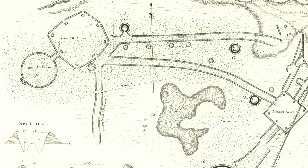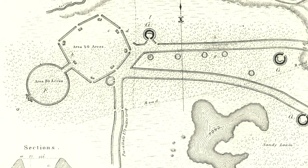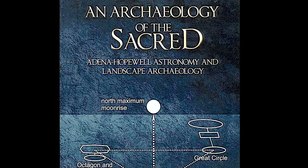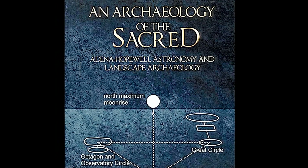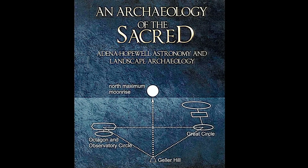So with all this mathematics involved, you have to ask: are these Native Americans, or as a historian, do you seek out a people that knew this math? And again, we're back to Babylon. The purpose of the construction of such earthworks is addressed in the book An Archaeology of the Sacred, written by archaeologist Dr. William Romain.